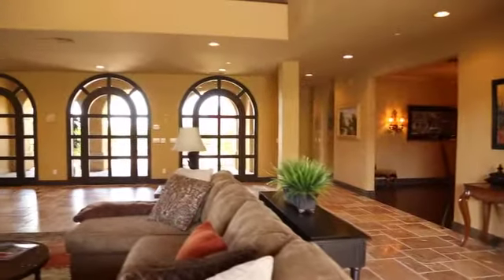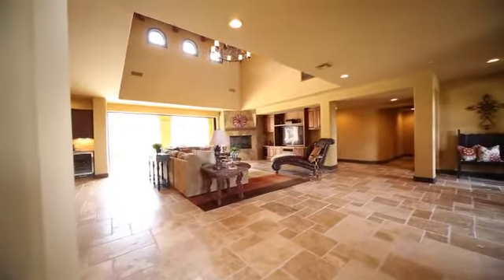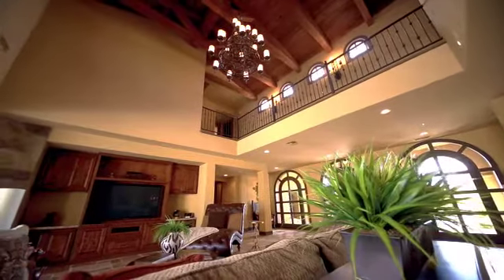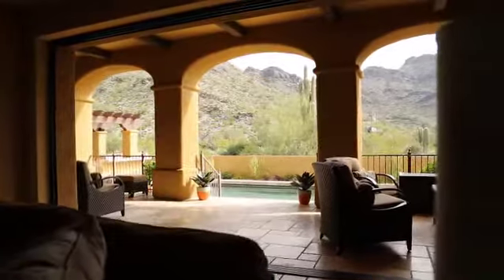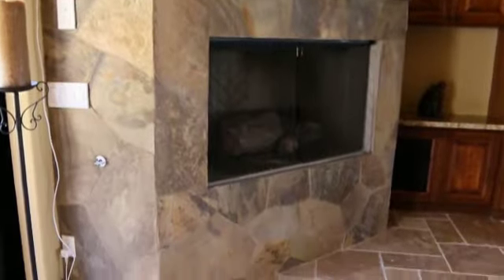As you enter the home through the Mission-style custom doors, you are greeted by the open and expansive great room. Beautifully chiseled-edged travertine tile and wood accents are featured in this room and flow throughout the estate. Massive sliding glass pocket doors provide exceptional views and an abundance of natural light. Also showcased here are a slate gas fireplace and a granite butler's pantry with a beverage cooler.